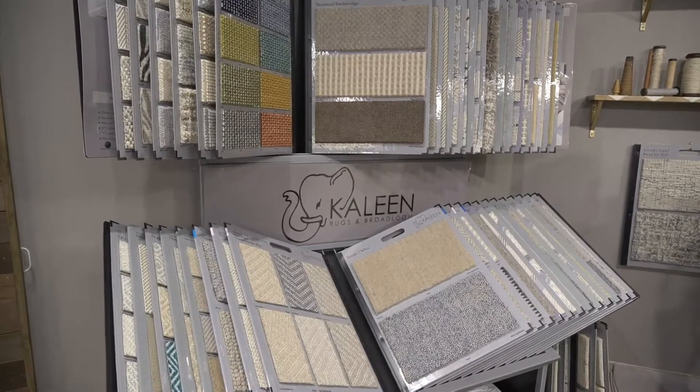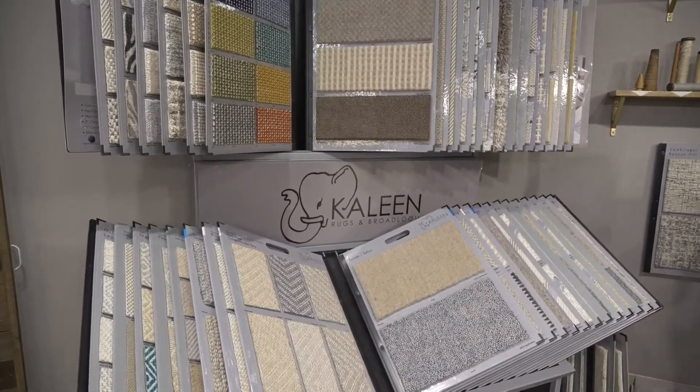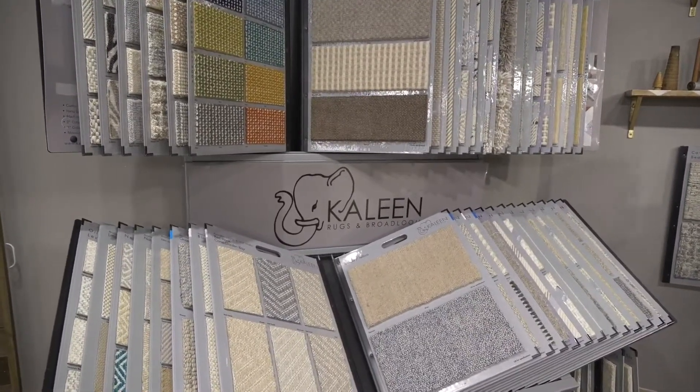Hi, I'm Alison Zisco. Welcome to Las Vegas Market. I am here in the Kaleen showroom with Monty Rothy. Would you like to walk us through a little bit and show us what you're introducing here at Market?